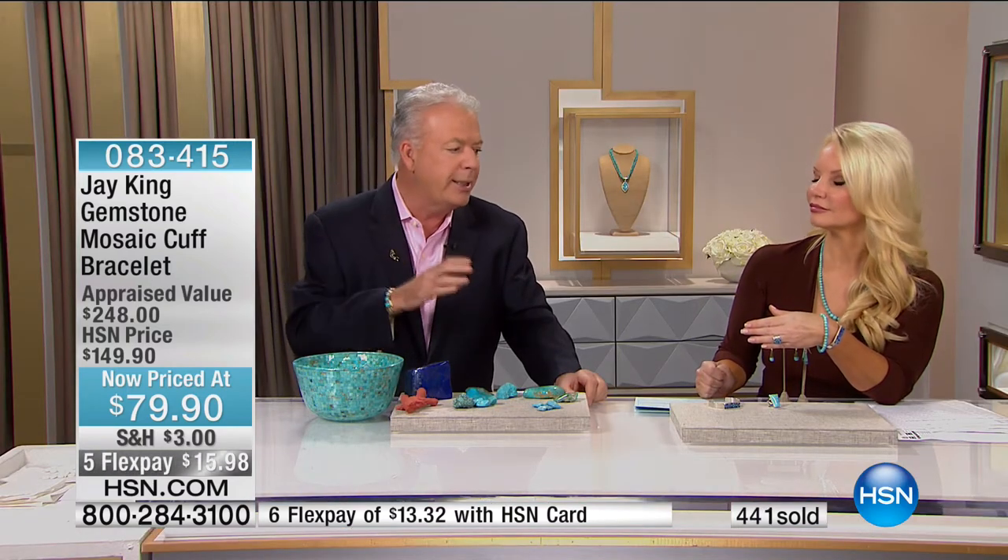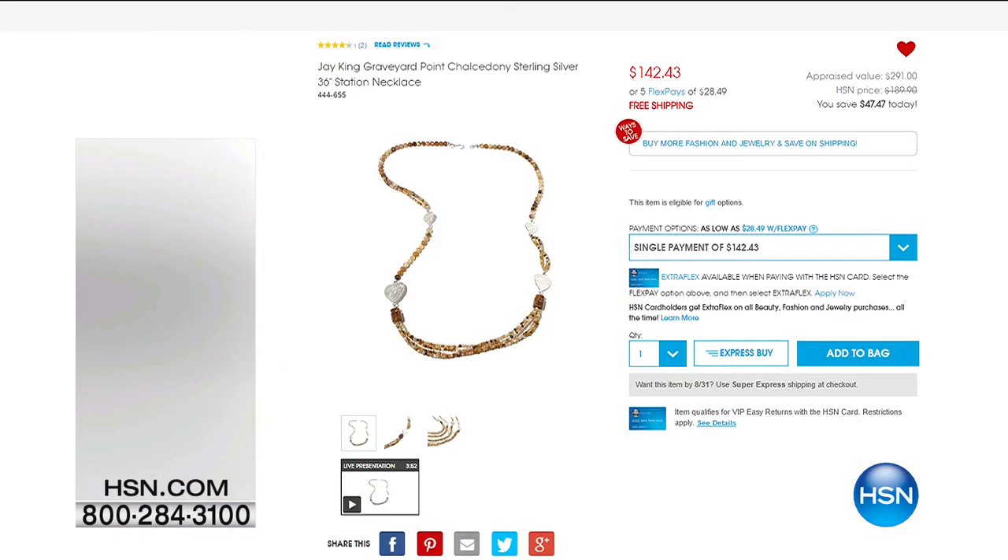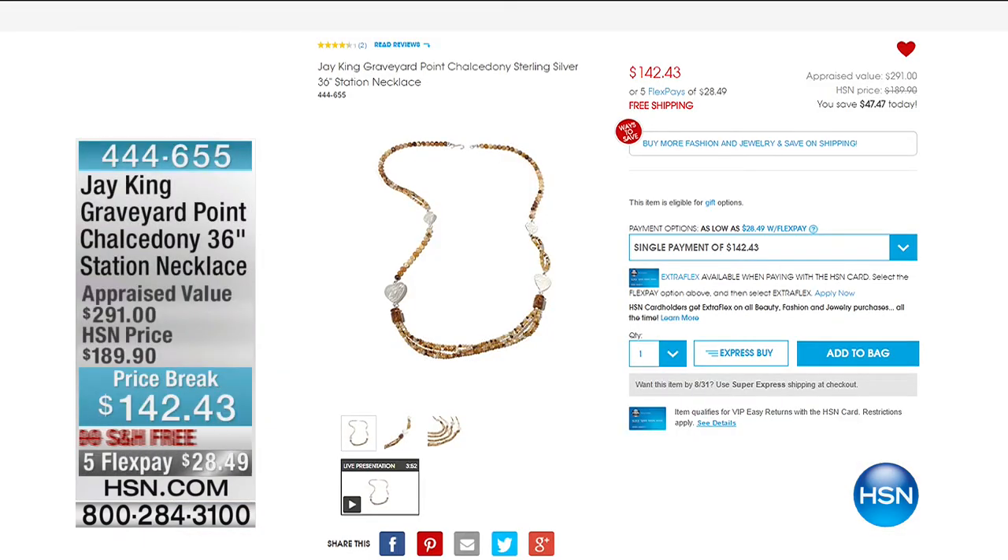Our clock is down — fewer than 200 of the precious Australian opal cuff officially remaining. Don't miss out, especially at these crazy deals. This is the last of the last we have. We'll let you know when it's gone. Also visit HSN.com for Jay King items including Graveyard Point obsidian, available at a price break with free shipping. Stay with us for lots more including tanzanite and turquoise.